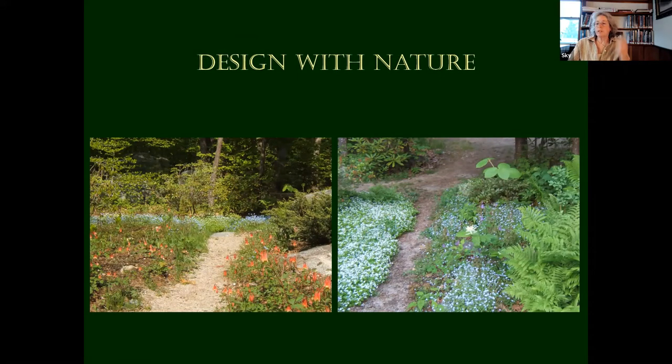Getting into some ground covers — there's that Aquilegia again, and we have myositis here. This is Myositis sylvatica — forget-me-not. And this is sweet woodruff, Galium odoratum, a wonderful ground cover that's in bloom right now. All three of these things are in bloom.